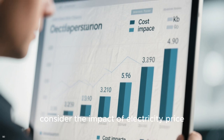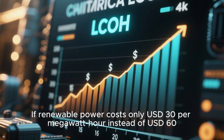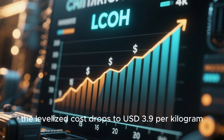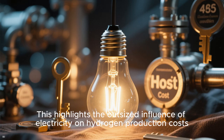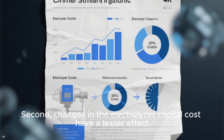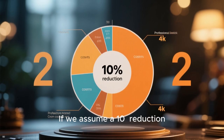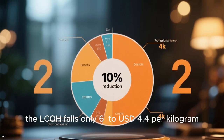Now let's see how changes in key variables affect the final cost. First, consider the impact of electricity price: if renewable power costs only $30 per megawatt hour instead of $60, the levelized cost drops to $3.90 per kilogram — a nearly 17% reduction. This highlights the outsized influence of electricity on hydrogen production costs. Second, changes in electrolyzer capital costs have a lesser effect: a 10% reduction in electrolyzer cost causes the LCOH to fall only about 6%.